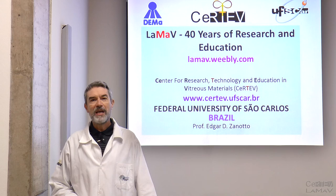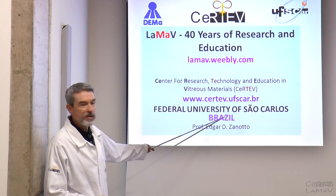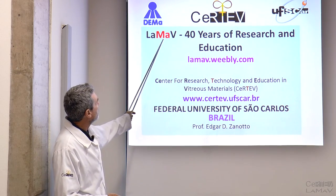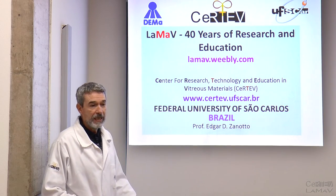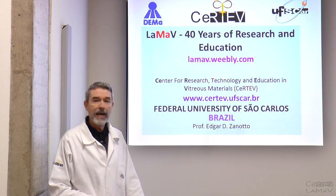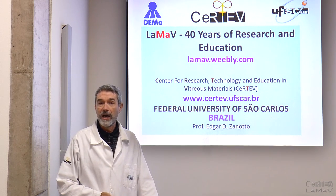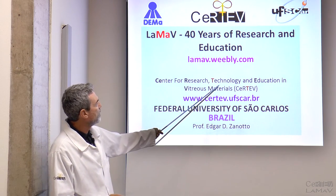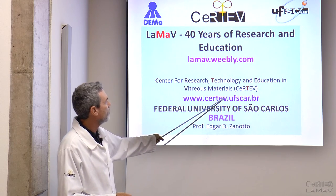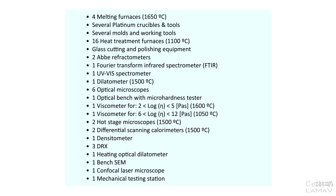Good morning. My name is Edgar Zanotto. I'm a professor at the Federal University of San Carlos and head of the Vitreous Materials Laboratories, the LAMAV. We have just completed 40 years working in this field, and I'd like to share with you some of our staff, some of our facilities, our research lines, and opportunities for collaboration. We are part of the Center for Research, Technology and Education in Vitreous Materials, the CERTEV. Let's start with our research equipment.